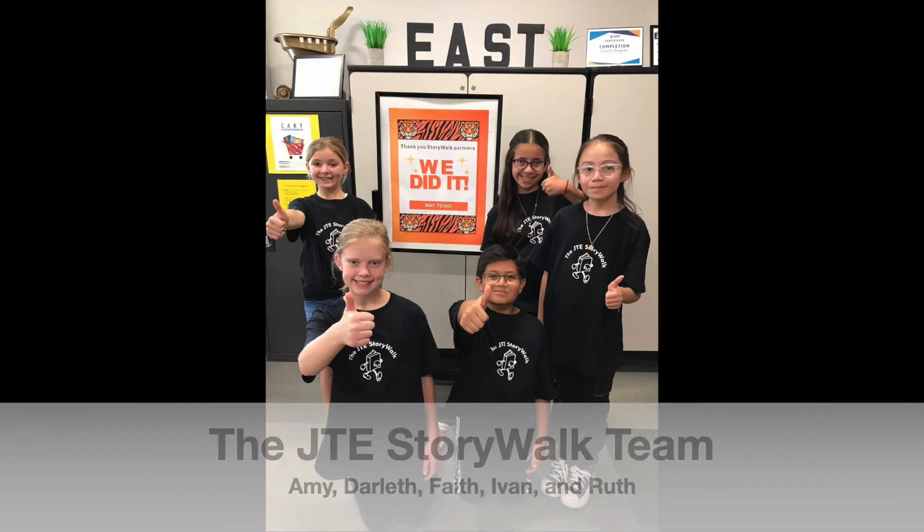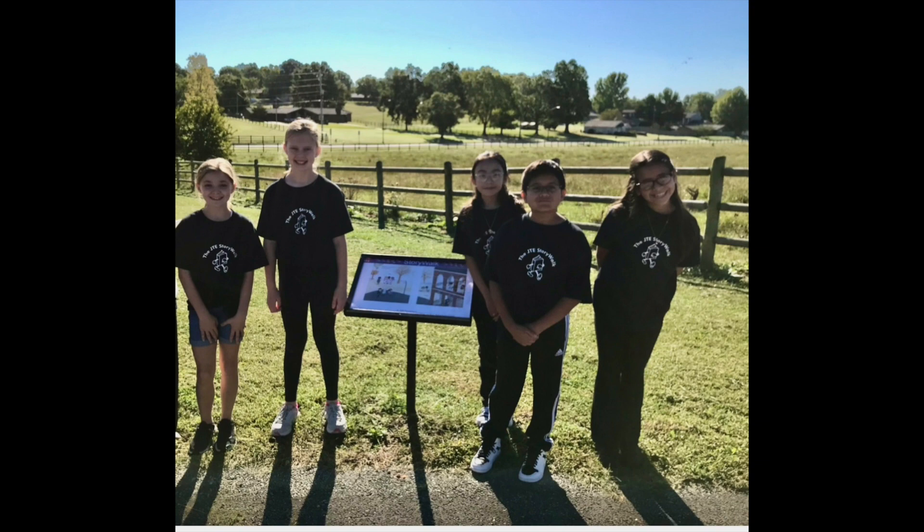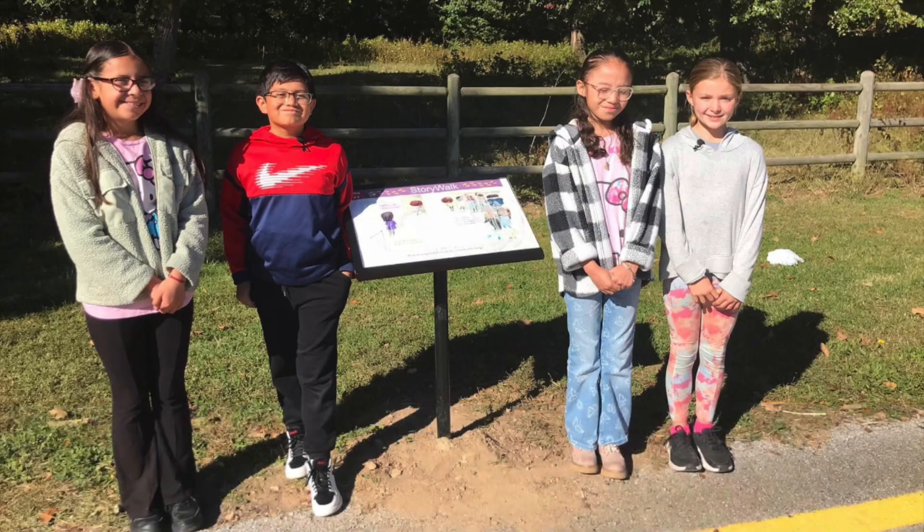The JTE Story Walk. We accomplish something that no one else has. This is Arkansas's first permanent Story Walk installation at a school — the JTE Story Walk.